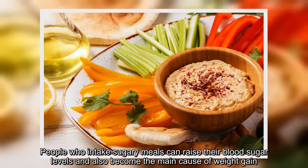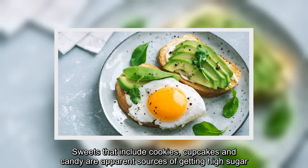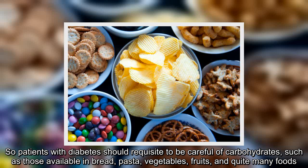People who intake sugary meals can raise their blood sugar levels and also become the main cause of weight gain. Sweets that include cookies, cupcakes, and candy are apparent sources of high sugar. So patients with diabetes should be careful of carbohydrates, such as those available in bread, pasta, vegetables, fruits, and quite many foods.